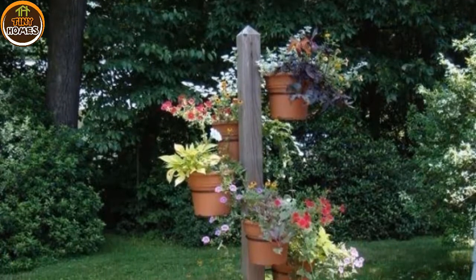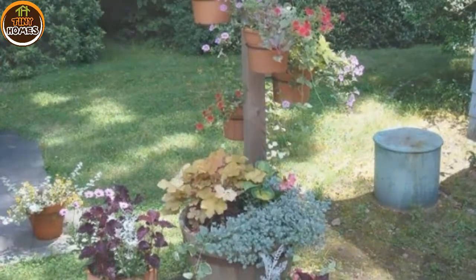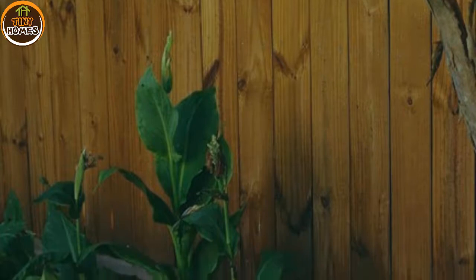Hey there my lovely people. For today, I have a very interesting post that is called 15 DIY Wooden Decorations to Make Your Yard More Warm and Inviting. All of the ideas that you will see here are very interesting and easy to make. The most important part is that they will make your yard more welcoming and interesting place where you can enjoy the sunny days in peace.